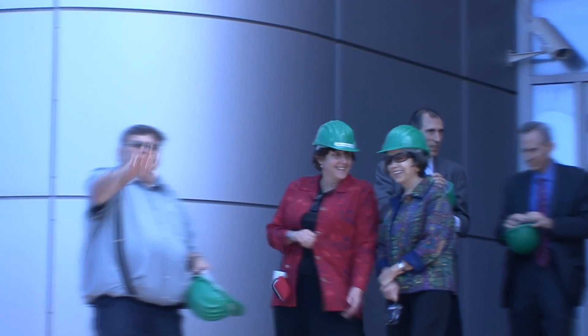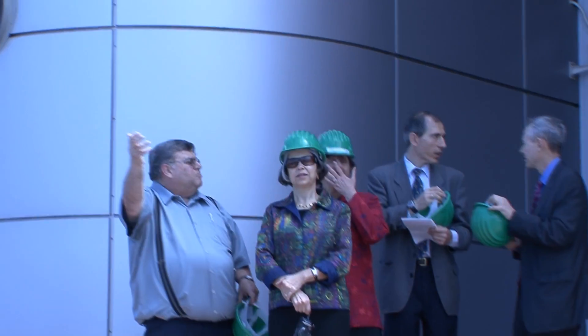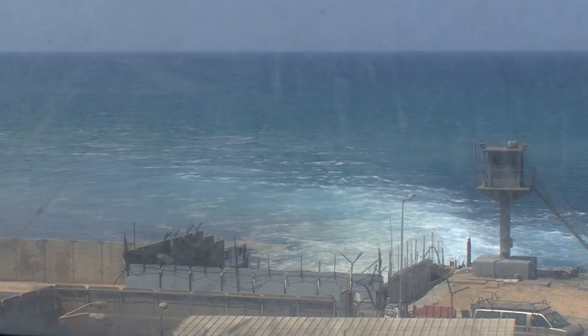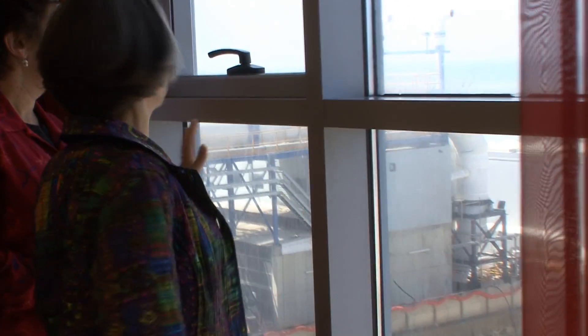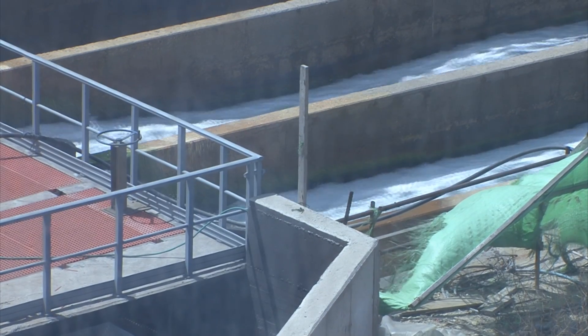As part of her portfolio on international environment and scientific affairs, Undersecretary of State for Democracy and Global Affairs Maria Otero visited the Hedera desalination plant in Israel. Located on Israel's Mediterranean coast on the grounds of an electric power plant, the Hedera facility is one of the world's largest, cleanly and efficiently converting over 100 million cubic meters of seawater per year into drinking water for the benefit of the Israeli public.